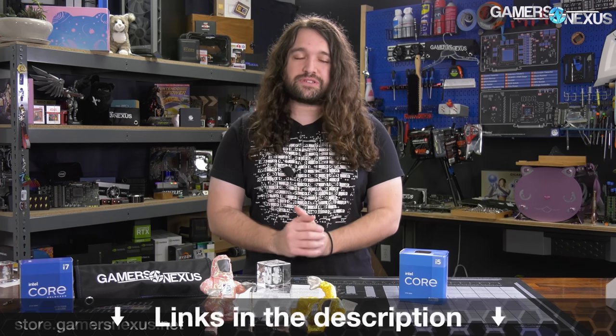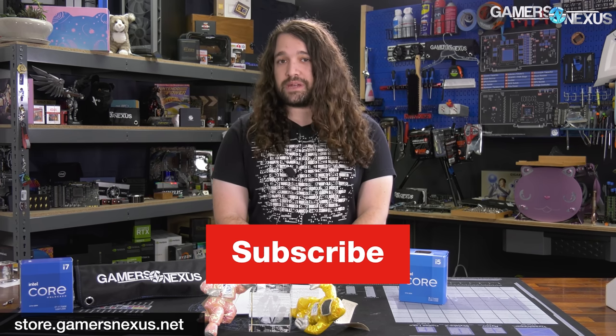That's it for this one. Thanks for watching. You can subscribe for more, and go to store.gamersnexus.net or patreon.com/gamersnexus to help us out directly. We'll see you all next time.